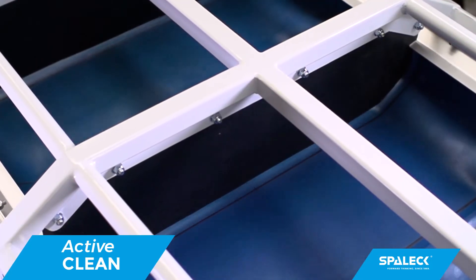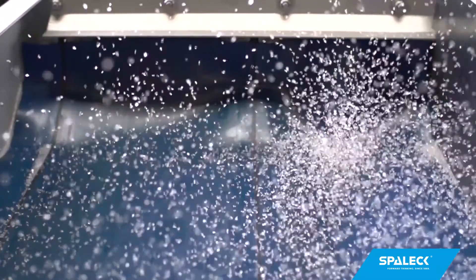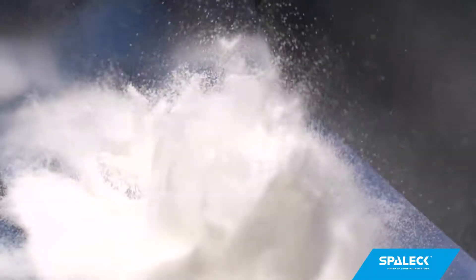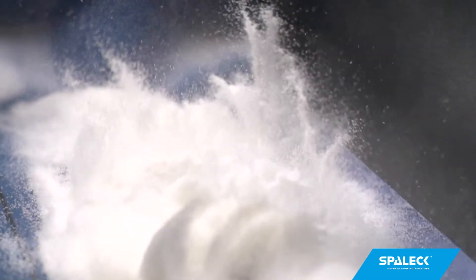That saves effort for cleaning, reduces downtime and maximizes processing efficiency. At the same time, the new Spallik ActiveClean ensures an optimum distribution of the material flow and breaks up lumpy material very effectively.